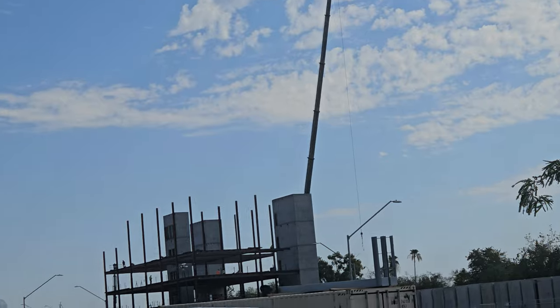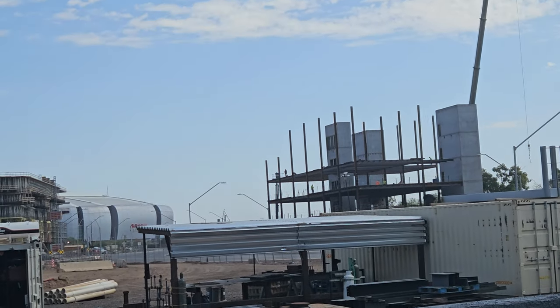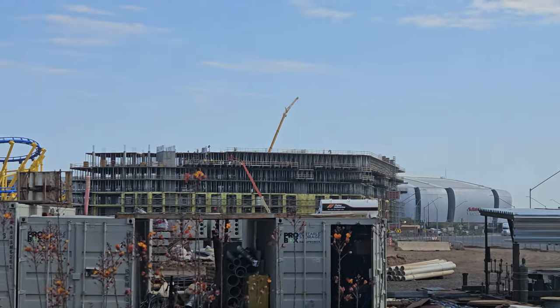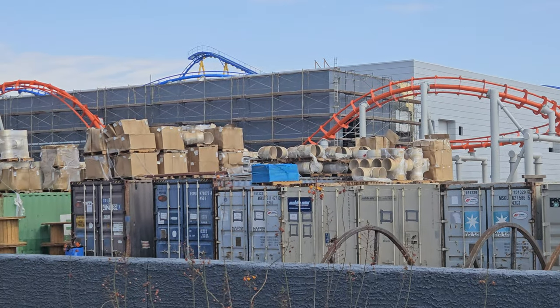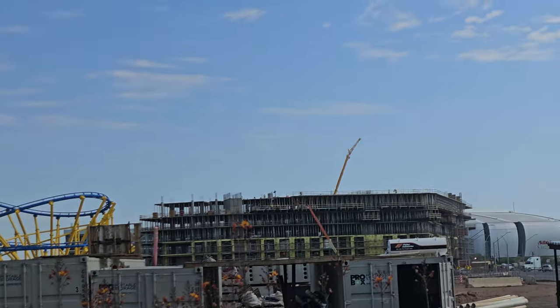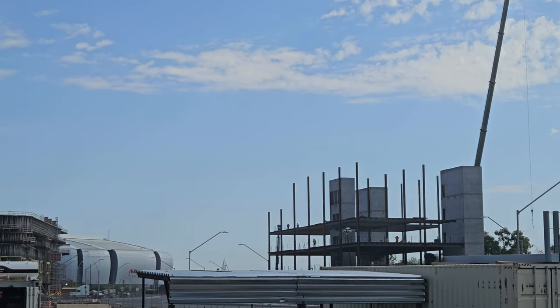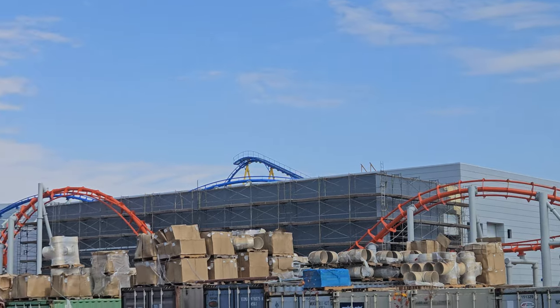That is the new corporate office for the Mattel theme parks. And they are working again on the other side — I can't really show you because of traffic, but holy cow. I don't think I've been out here since maybe March or April. Look at the construction!